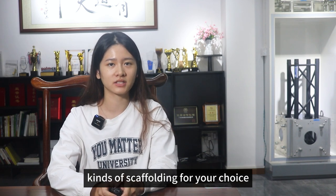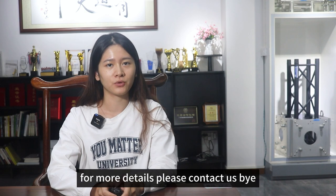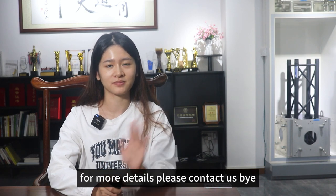We also have other kinds of scaffolding for your choice. For more details, please contact us. Thank you.